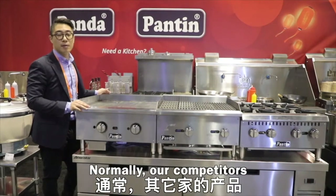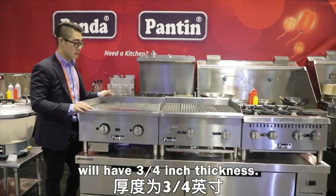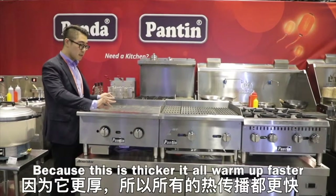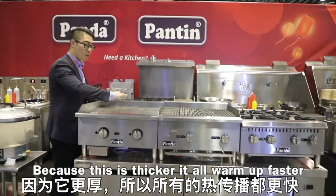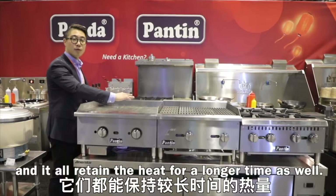Normally, both our competitors will have three-fourth inches thickness. But because this is thicker, it'll warm up faster and it'll retain the heat for a longer time as well.